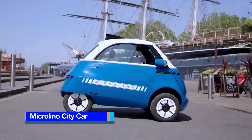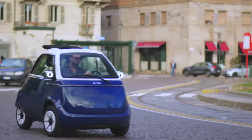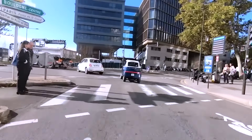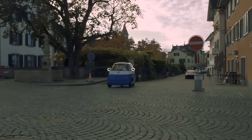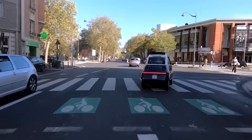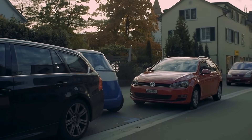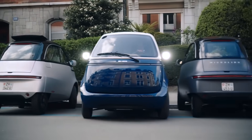The Microlino is a four-wheeled battery electric bubble car manufactured by Micromobility Systems. Designed for urban mobility, it combines the compact size and maneuverability of a motorcycle with the protection and comfort of a car. Drawing inspiration from the iconic Isetta bubble car, the Microlino is powered by a rear-mounted electric motor and provides seating for two adults, along with a trunk for carrying cargo. Blending retro aesthetics with modern functionality, the Microlino stands out with its front opening door, allowing for easy perpendicular parking in tight spaces. Its headlights are cleverly integrated with the rear-view mirrors, enhancing its streamlined design.